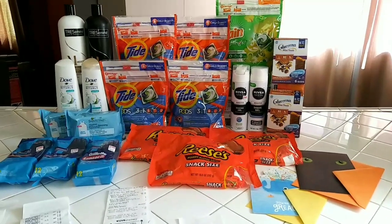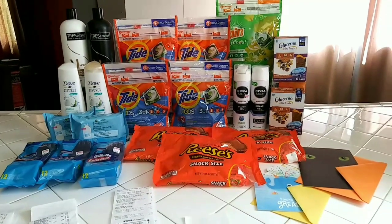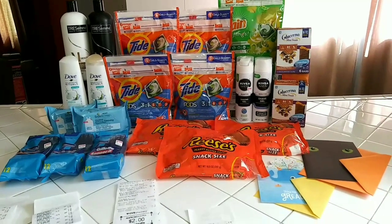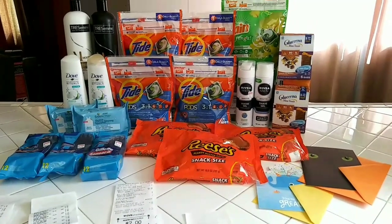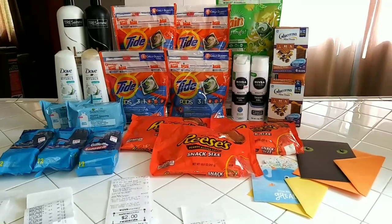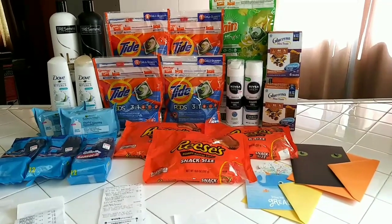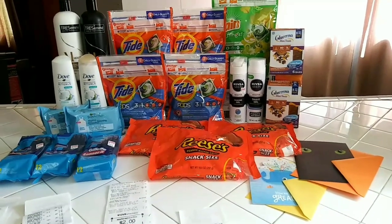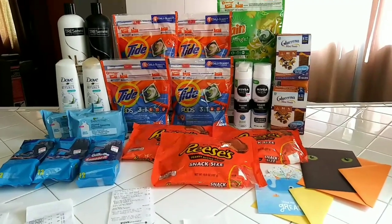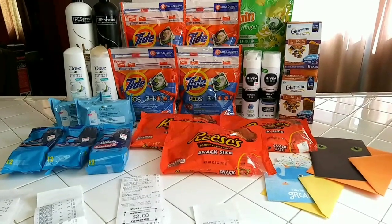We also got $4.40 for the Tresemme on Shopkick and $4 for the Nivea on Ibotta, making everything you see here free plus $7.14. This has been an amazing week at CVS. If there's one week you want to jump back into it, this is definitely it. Yesterday we had some awesome money makers with the L'Oreal mascaras and the Love Beauty Planet — a lot of big money makers.